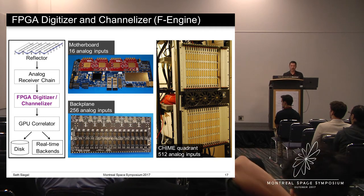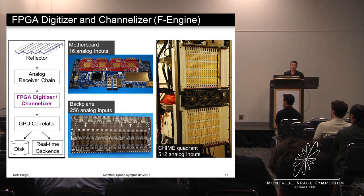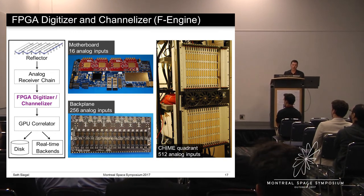After channelization, we are in a situation where we have all of the frequency bins for a single antenna in the same place in memory, but what we really need is a single frequency bin for all of the antennas so we can do the interferometry. So we have to do a massive reorganization of data. To accomplish this, 16 motherboards are interconnected through custom backplanes that provide high-speed 10 gigabit per second links between each motherboard and every other motherboard. In total, there are eight backplanes and 128 motherboards digitizing, channelizing, and reorganizing the data from over 2,000 analog inputs. The data rate at this stage of processing is 6.6 terabits per second, which is comparable to all of North America's cell phone traffic.